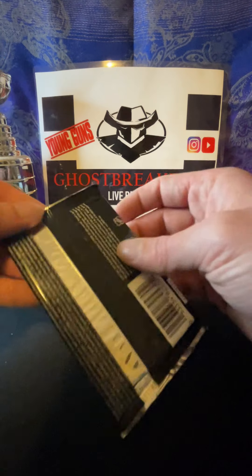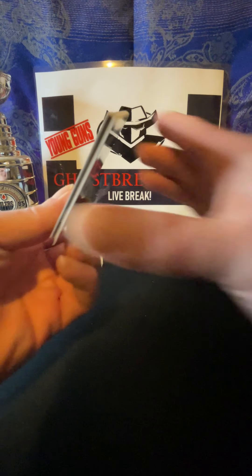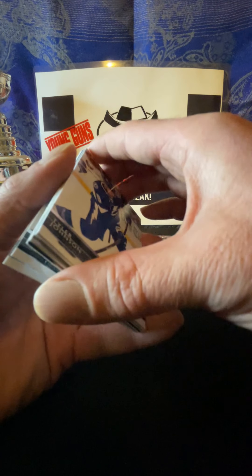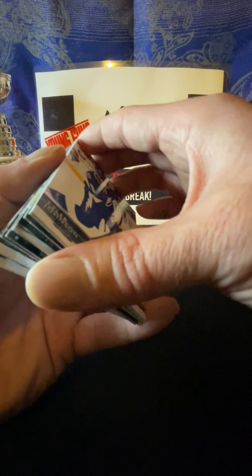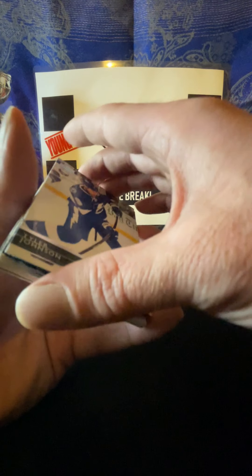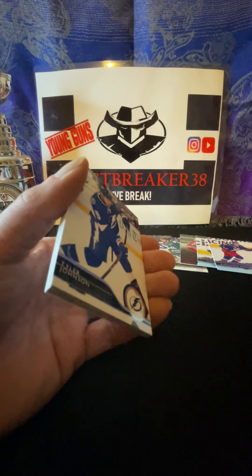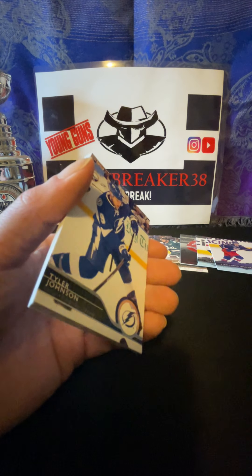And Blake Wheeler, Derek Stepan, Alex Stalock. Well, hopefully this is a hot box with the Clear Cut in there - maybe we'll get something else exclusive or a good Young Gun. Let's find out - we're about just about halfway through the box here.